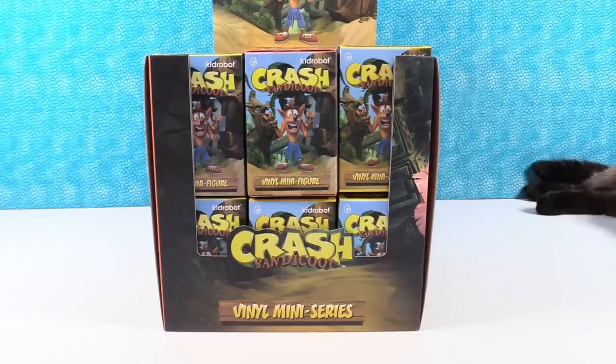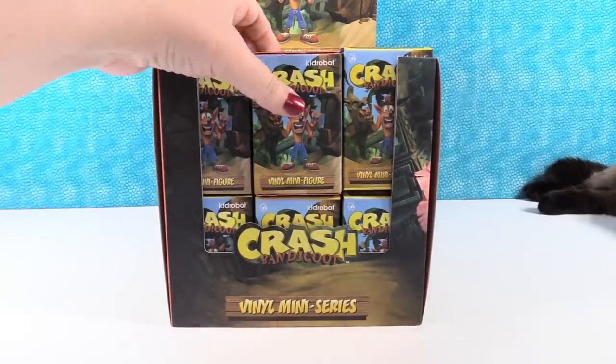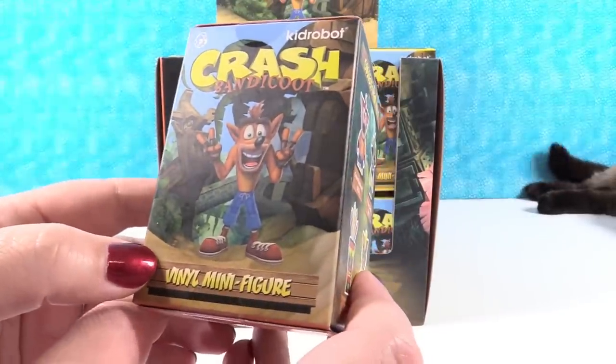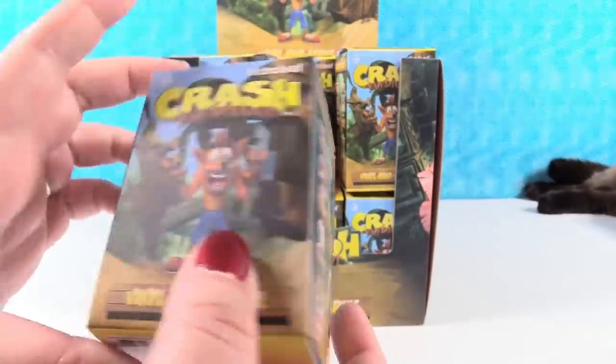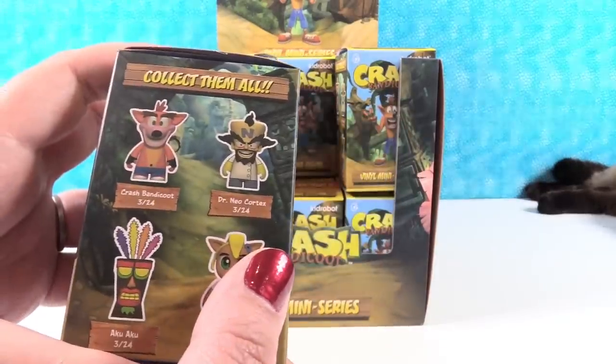Hey guys, it's Shannon and Paul. And today we're here with Crash Bandicoot. How cool is that? It's pretty awesome. So Kid Robot made a new series of Crash Bandicoot figures. We want to thank them for sending this case to us to take a look at. Here is the really cool packaging - I love this art. There are eight figures in this collection, including a mystery, and we're going to open this whole case trying to find the full set.